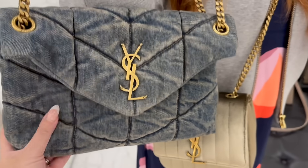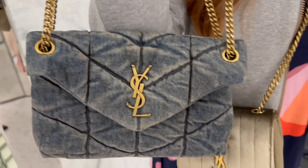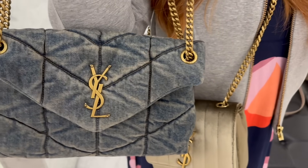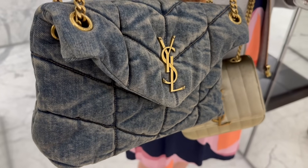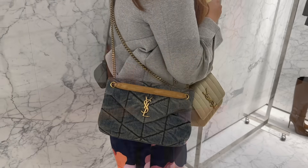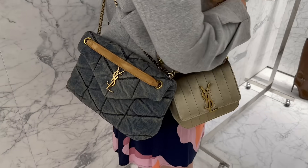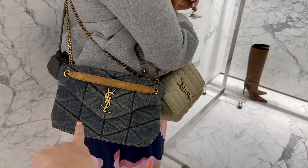The other bag Shireen likes is the denim puffer. You guys know I own this in the mini, but this is the small which I probably should have gotten — it's a better size. Now that I know the toy comes in the double chain, I think I should have waited. You can actually fit a drink bottle in there. That's a bit of a mod shot on Shireen. Our lovely SA gave us some champagne as well. I think you'd wear the denim puffer a lot more than the Vicky in velvet.